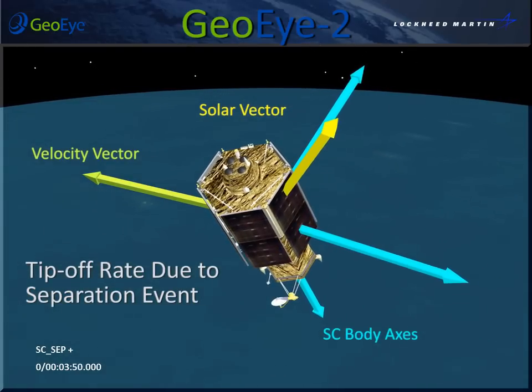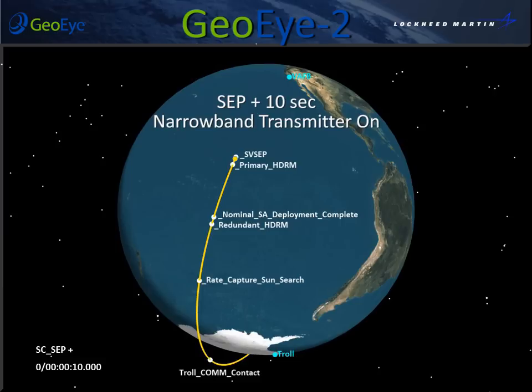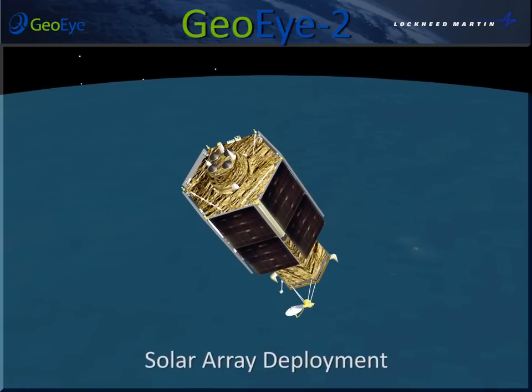After detection of LV-SV brake wire separation, the spacecraft begins an automated sequence of timed events by turning on the narrowband transmitter. Next, solar array deployment begins with the activation of HDRM heaters.